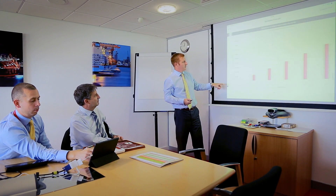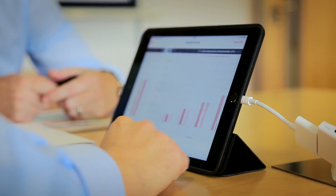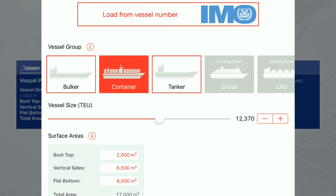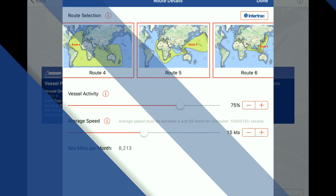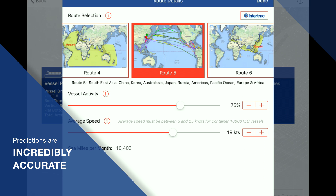Every part of our InterTrack Vision software clearly explains what data the tool is using, where it's come from and why it's relevant to that customer. InterTrack Vision has already been piloted with selected customers worldwide, and the hull performance data already received under secrecy agreements shows the system's predictions are incredibly accurate, and now it's being rolled out worldwide.